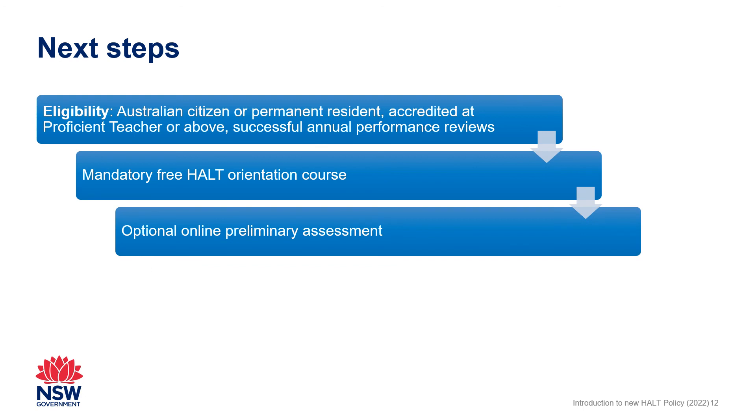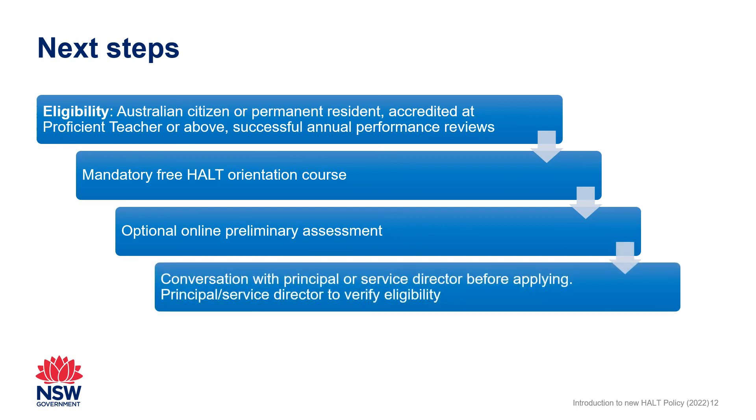Prospective applicants must have a conversation with their principal or service director prior to beginning the application process. The principal or service director must confirm the eligibility of the applicant.